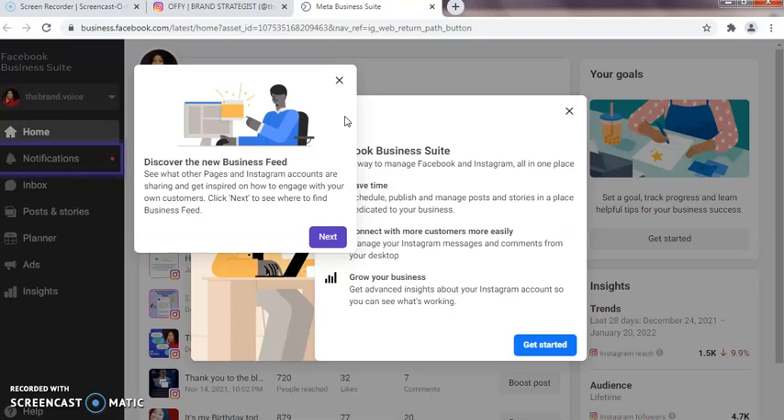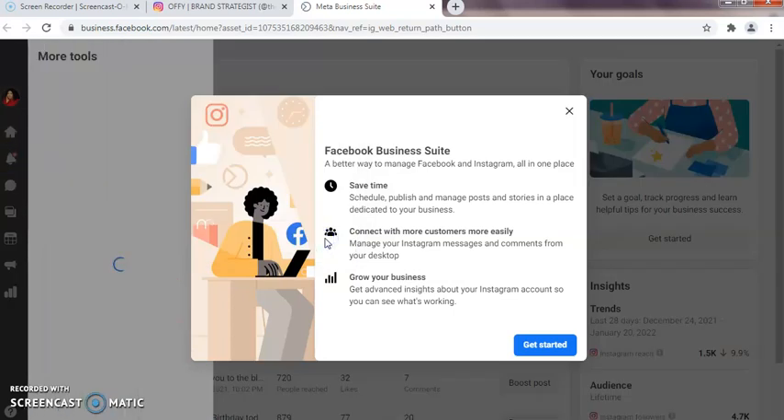So this is the home page. They say 'Discover the new business feed — see what other pages and Instagram accounts are sharing and get inspired on how to engage with your own customers.' It's a Facebook Business Suite — a better way to manage Facebook and Instagram all in one place. Facebook has made this very easy for businesses in 2022. It saves time: schedule, publish, and manage posts and stories in a place dedicated to your business.